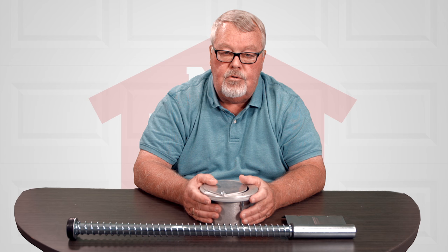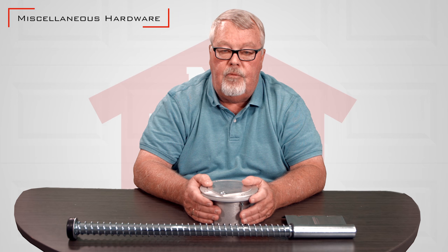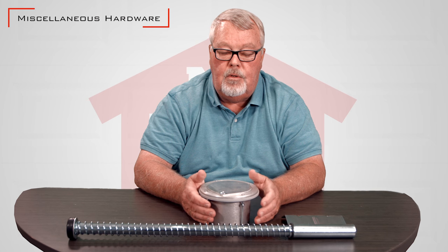Hi, I'm Mark with NorthShoreCommercialDoor.com. Today we're going to talk about miscellaneous hardware. It's kind of a catch-all phrase for anything that you can install on a door that customizes it to make it do what you want to do.